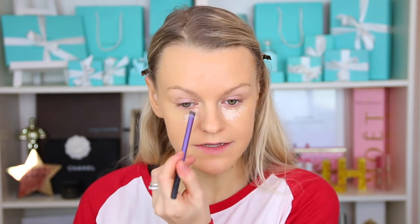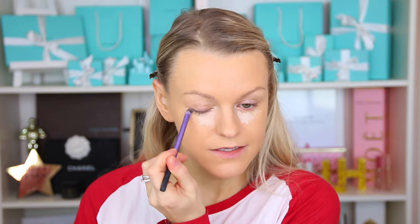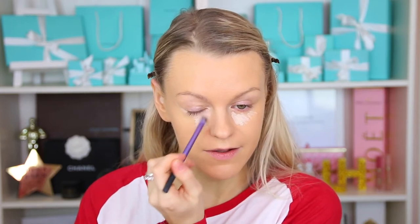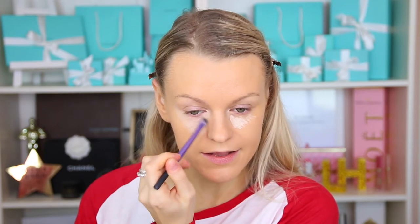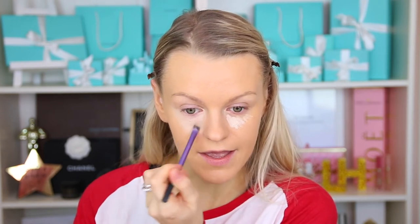For concealer I'm going to use the NARS Soft Matte Complete Concealer. I'm taking a Q-tip to scoop some out and placing a little bit on each side under the eyes. I'm not going to use more than this — the less concealer you apply, the smoother everything will look and the less chance of creasing. Just a light, light layer. This concealer is amazing, it covers up everything. Then I'm taking the brush I used for foundation and blending the lines together so it looks smoother.